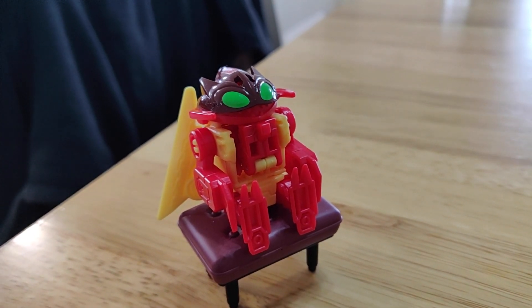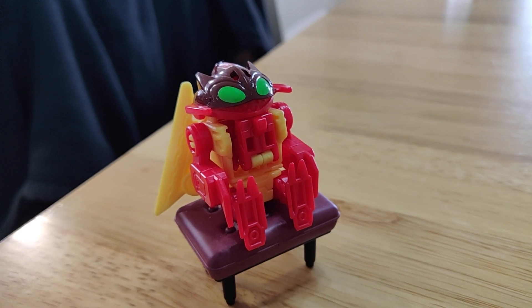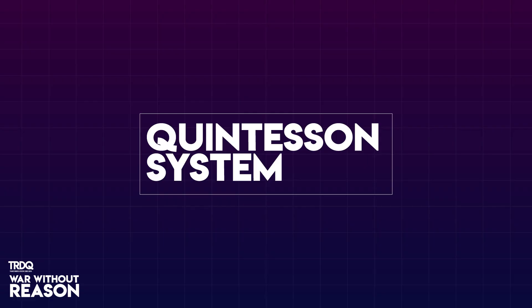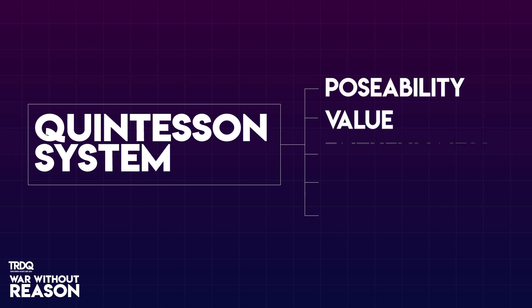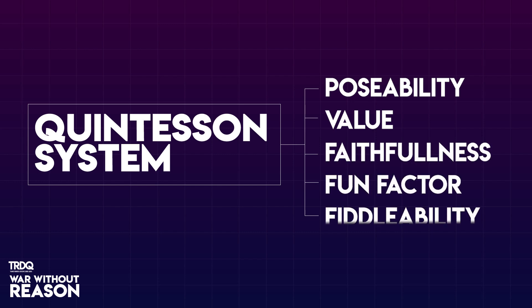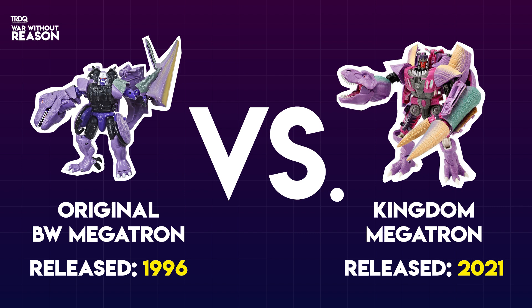Well Gavin, what about a patented Quintesson system? The Quintesson system is a five-pronged point system that looks at various categories to determine which beast is best. Those categories are Poseability, Value, Faithfulness, Fun Factor, and Fiddleability. Whoever wins the most categories wins — it's as simple as that.